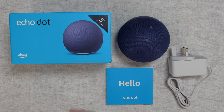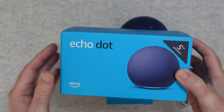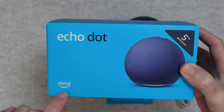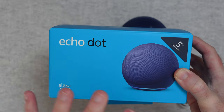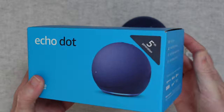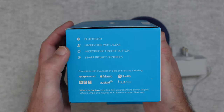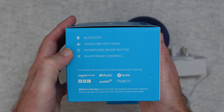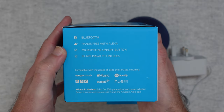This is what the box looks like — as you can see here it says Echo Dot 5th generation and also mentions the smart voice assistant so you can interact with the speaker. On this side here it details some of the main specifications, including the fact this is Bluetooth and offers up hands-free interaction with the voice assistant.